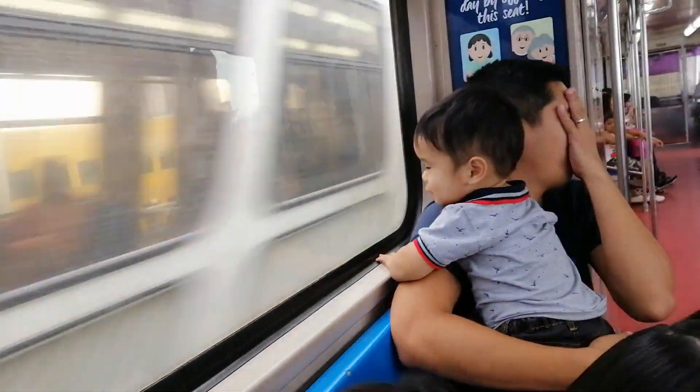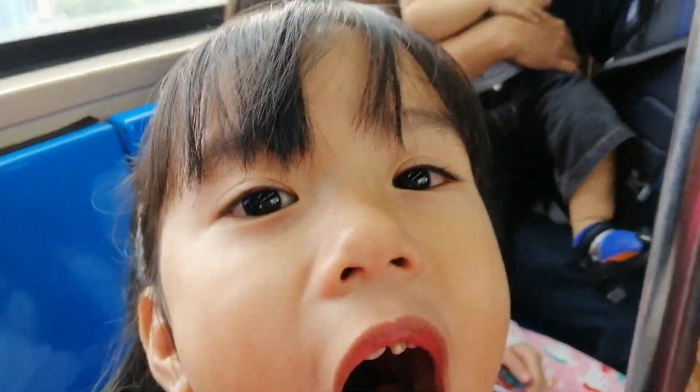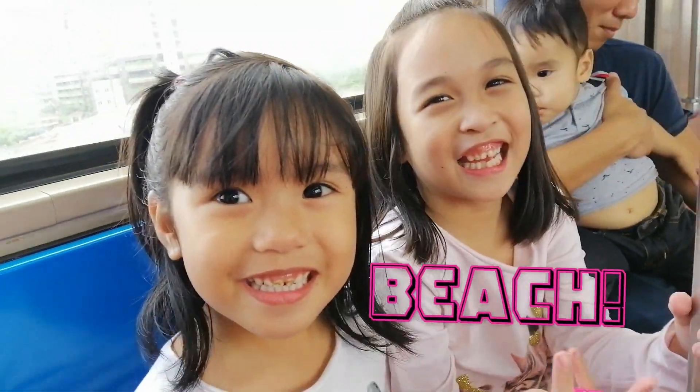Summer is not yet over — we are going to Indora to go to a beach! Hope you enjoy our video as much as we enjoyed making it. Where are we going? A beach! A beach?